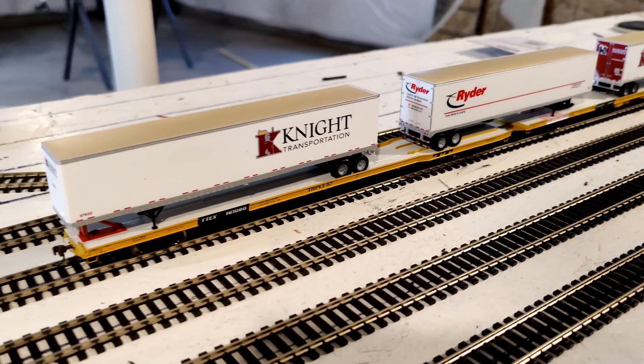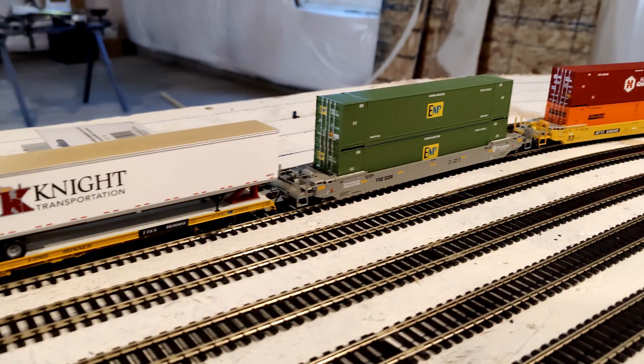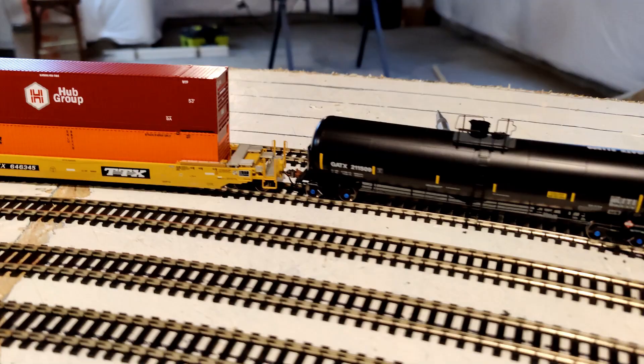These are a couple of the new equipment that I'm finally getting on track. These two cars are permanently coupled together — well, actually it still comes apart. So these are the newest acquisitions for my HO scale Evanston Subdivision, and I'm definitely looking forward to getting trains running.